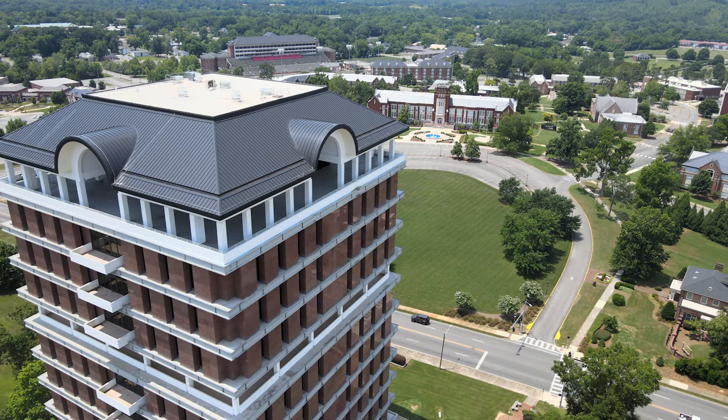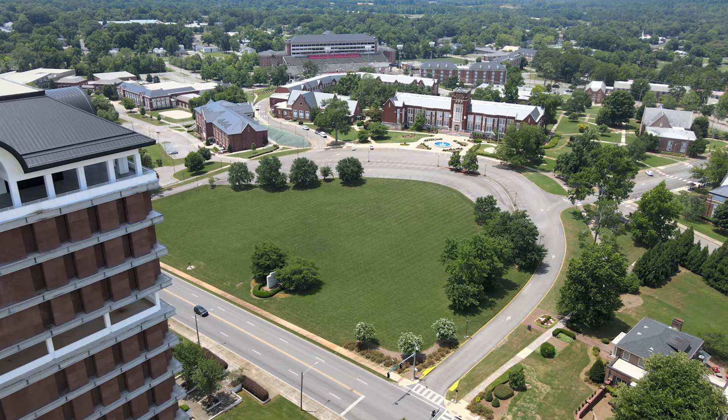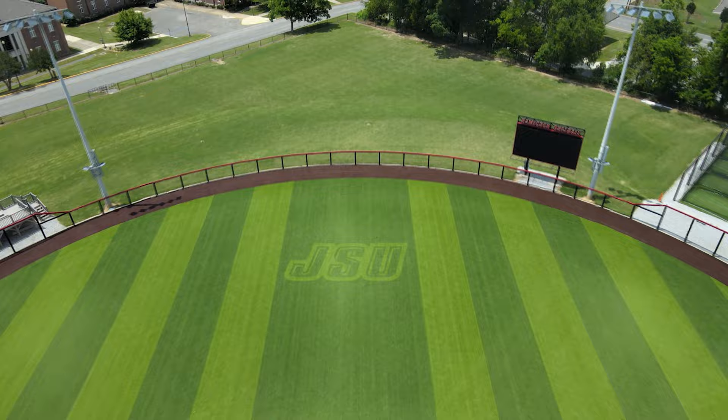Jacksonville State University was founded in 1883 as the Jacksonville Normal School, before later becoming Jacksonville State Teachers College. These days, JSU has six colleges covering over 95 different academic programs.